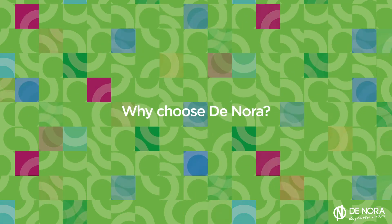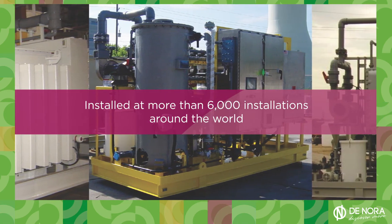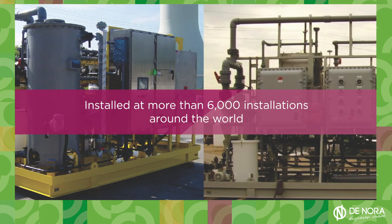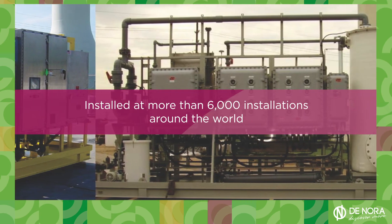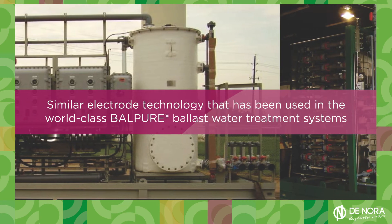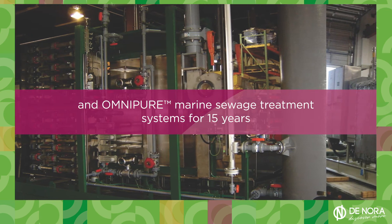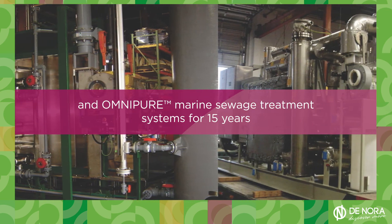So, why choose Denora? Denora electrochlorination systems are installed at more than 6,000 installations around the world. Senelec TRP systems were developed with a similar electrode technology that has been used in the world-class Balpure ballast water treatment systems and Omnipure marine sewage treatment systems for 15 years.